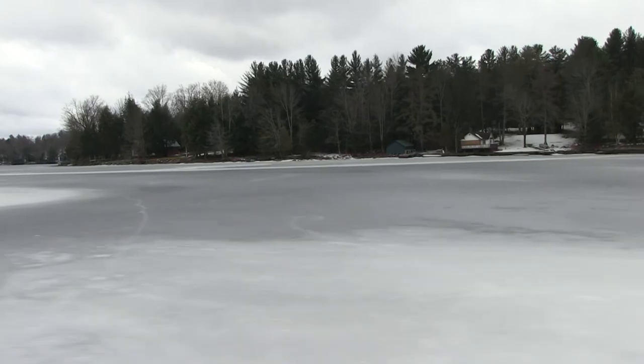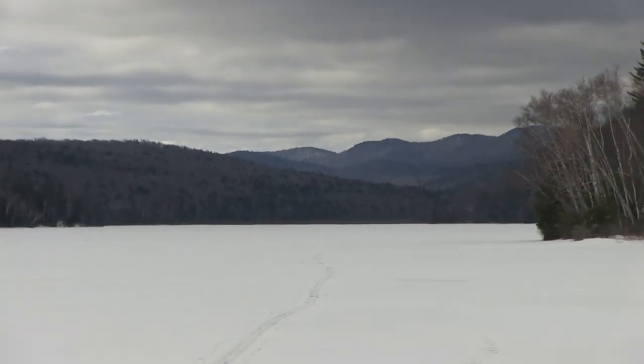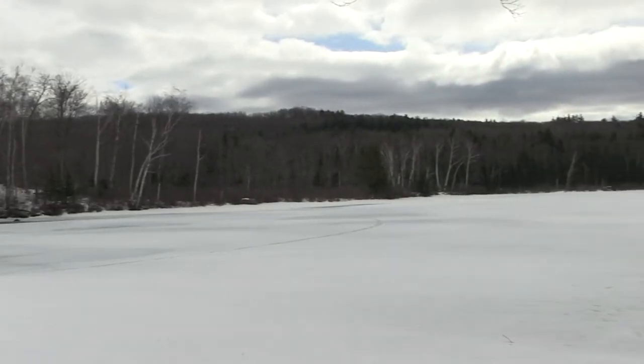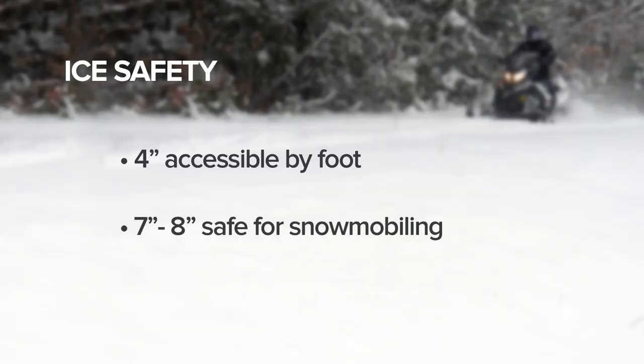Traveling on ice can also be dangerous, so you'll want to check conditions to avoid situations that present even a remote risk. Ice thickness can vary on every body of water, or even within the same body of water. Four inches is usually safe for accessing ice on foot — double that thickness for traveling on snowmobile.